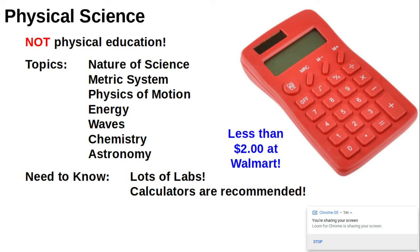Fortunately, you don't need a scientific calculator — just a regular one like the one shown in the picture will do. And you can get those for less than $2 at Walmart.